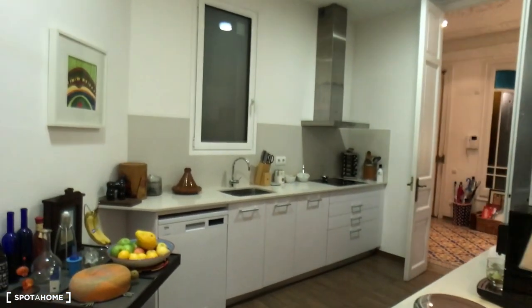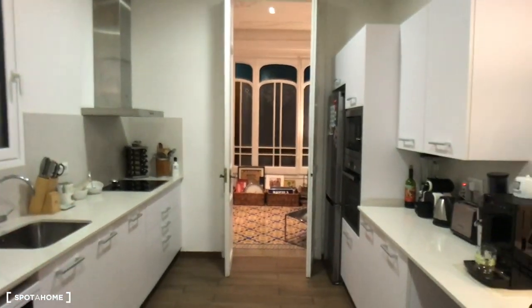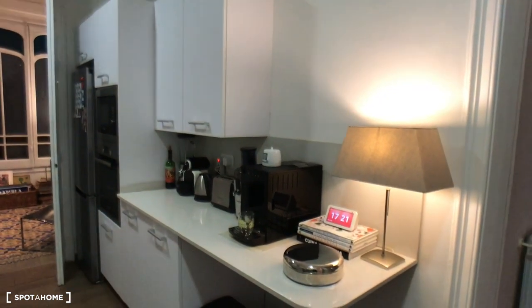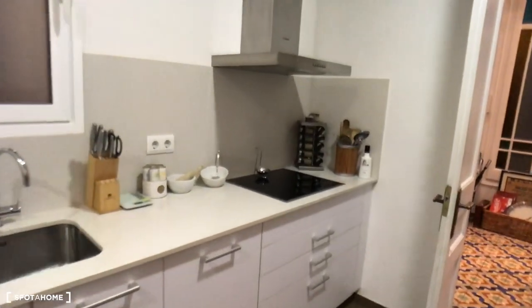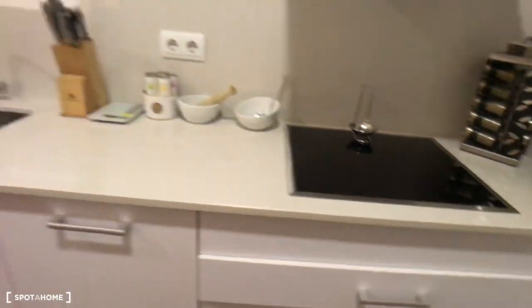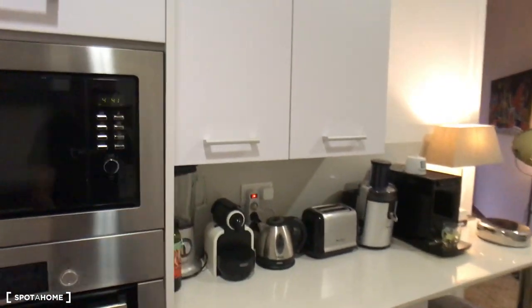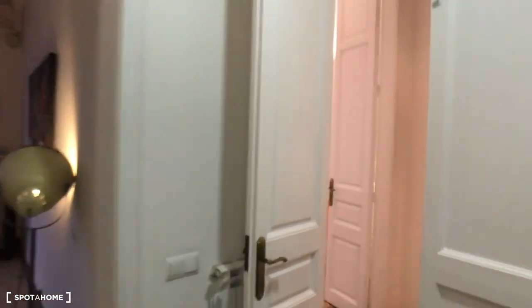This is the kitchen — amazing and complete with a dishwasher, sink, vitro hob, fridge, oven, and microwave. You also have a coffee machine, kettle, and toaster, so very complete. Check out the drawers — fully equipped with forks, spoons, wine opener, everything you will need. Different cabinets as well.